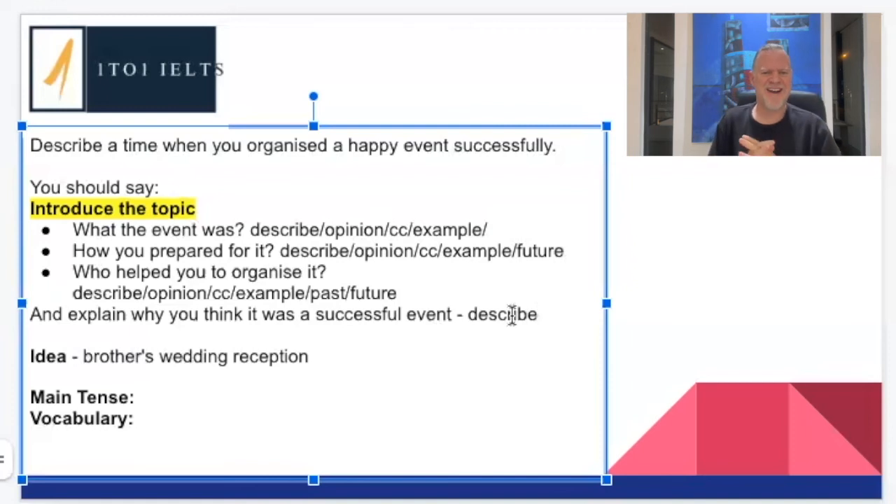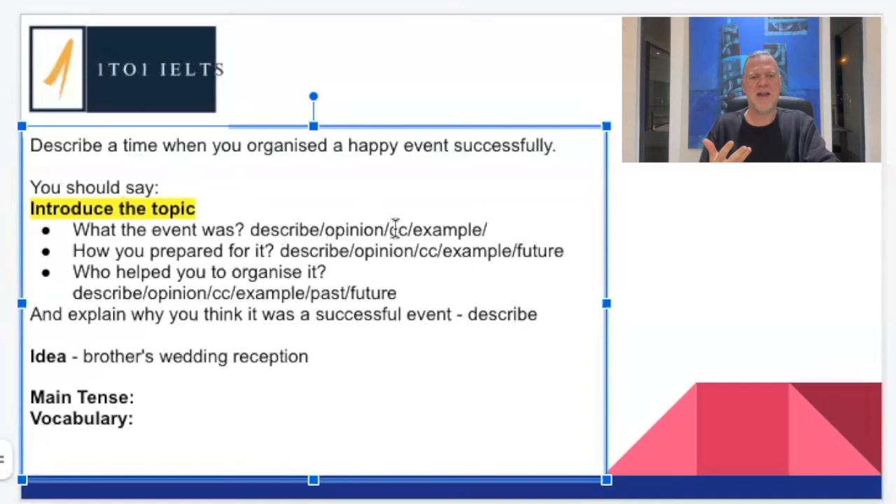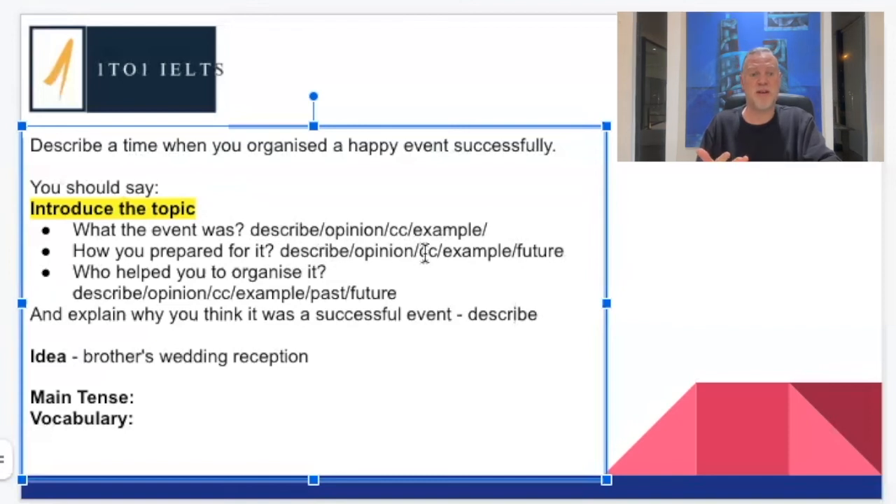Now let's look back and see just how much information we're going to be able to talk about. On average, we could probably talk about each of these ideas for about 10 seconds. So for 'what the event was' — 10 seconds for description, 10 for opinion, 10 for compare and contrast, 10 for examples — that's 40 seconds. For 'how you prepared it' — 10 for description, 10 for opinion, 10 for compare and contrast, 10 for example, 10 for future — that's 50 seconds. We're already up to a minute and a half.